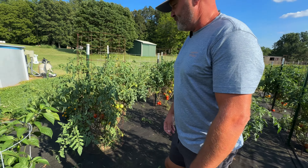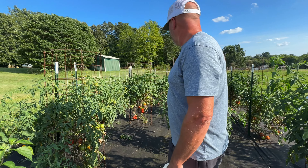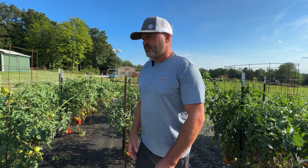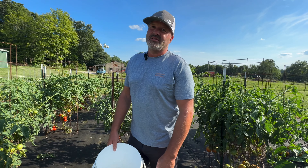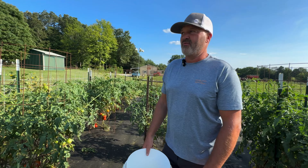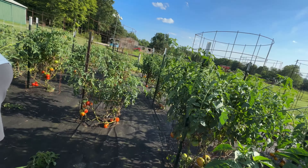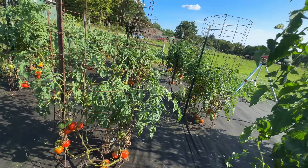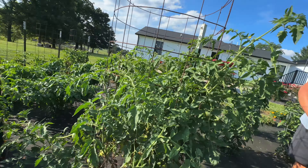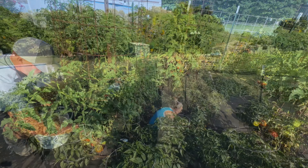We are going to be picking some tomatoes. We're going to try to can a few tomorrow, maybe. We love canned tomatoes — like when you do chili or something, just throw a can in and grind them up, they're so good. We've got in the garden right now a whole bunch coming in red, and we've got some yellow ones here. I'm just gonna put you guys on a time lapse while we go through and pick some.